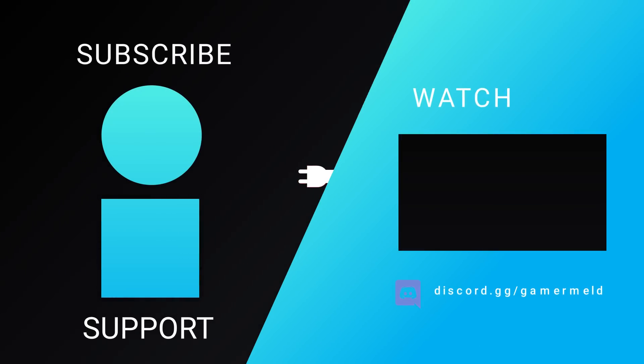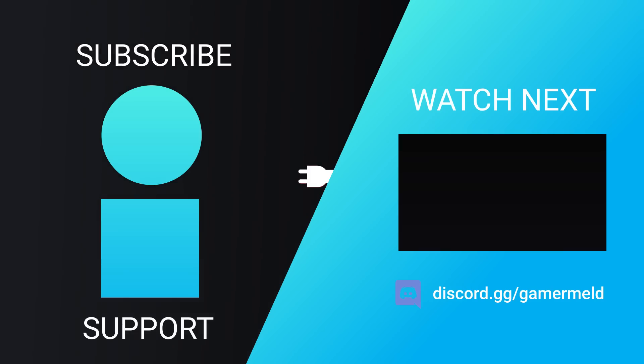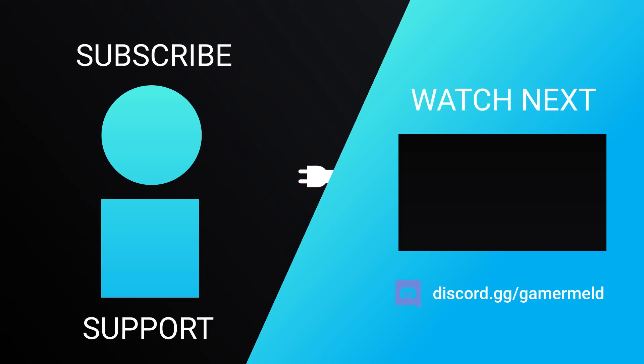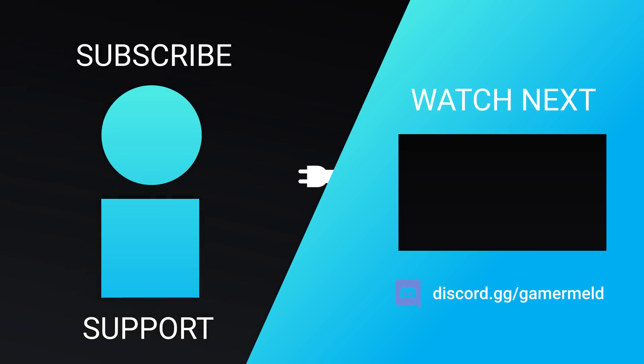So while that does it for today, are you ready for NVIDIA's RTX 3070 or are you just pumped for AMD's RX 6800 XT? Let me know down in the comments below. And if you liked the video, please subscribe. And as always, have a great day.